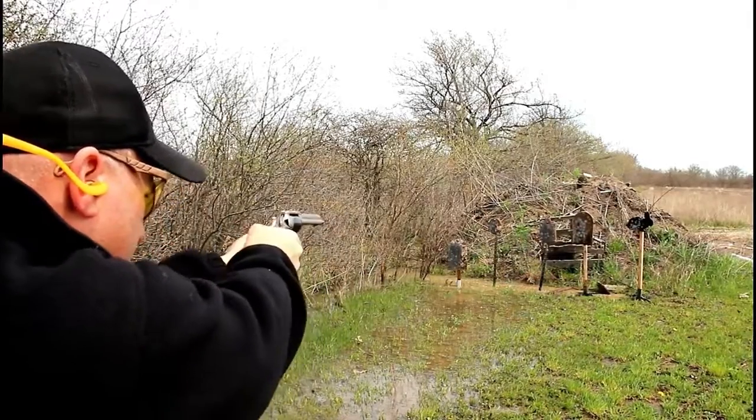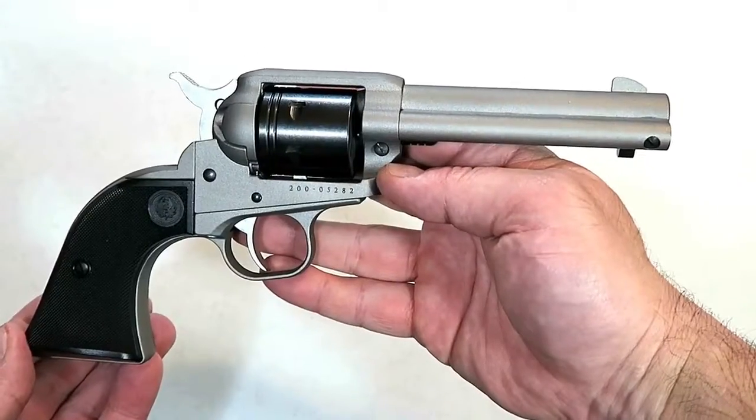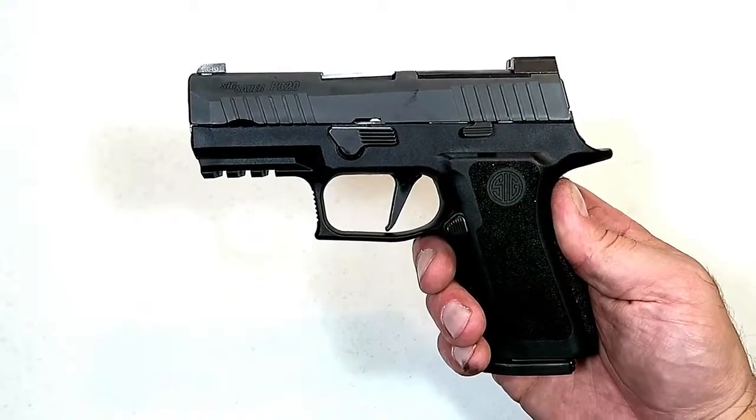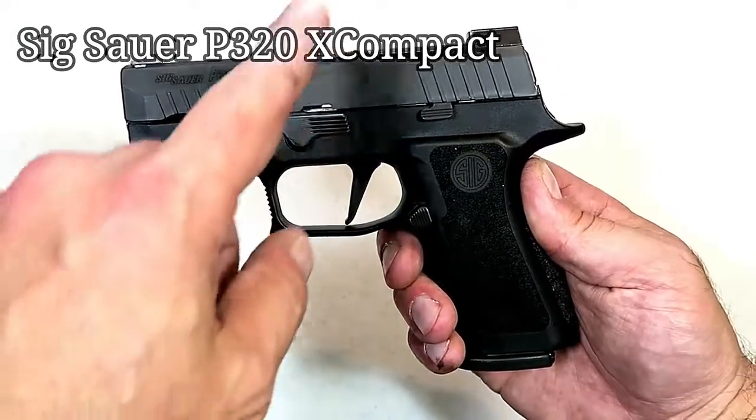This one is in silver Cerakote — they also make a bronze and a black Cerakote in the Wrangler line. SIG lit the CCW world on fire this year when they introduced the P320 X-Compact.